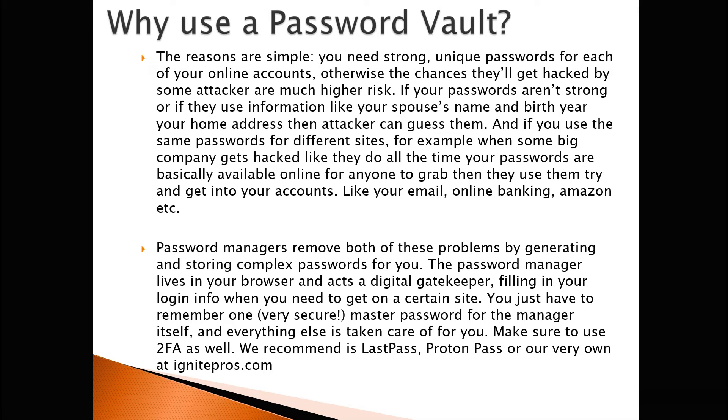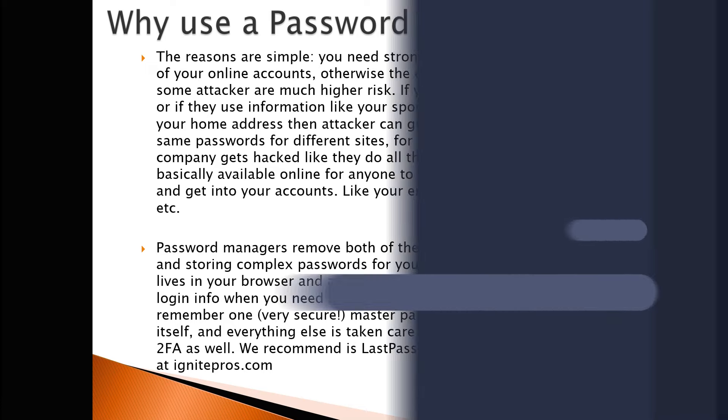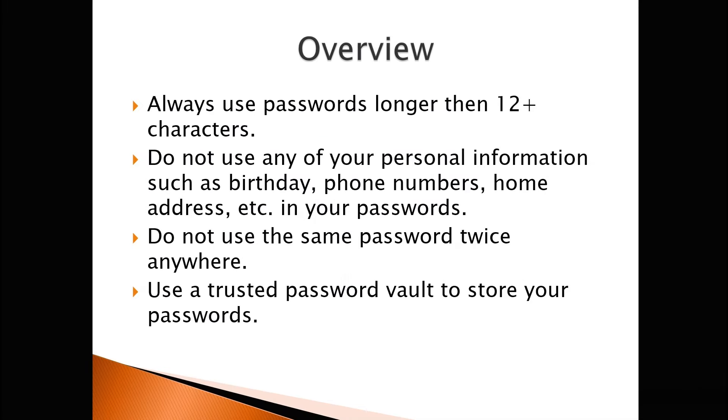But of course, using LastPass or ProtonPass are a lot more secure. Always use passwords longer than 12 plus characters — that just makes the password that much harder to crack. Do not use any personal information such as birthdays, phone numbers, or home addresses in your password. Do not use the same password twice anywhere. And use a trusted password vault to store your passwords, whether that be LastPass, ProtonPass, or another site you might find.